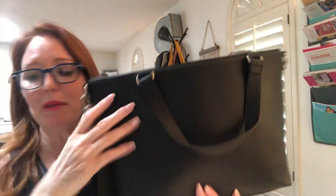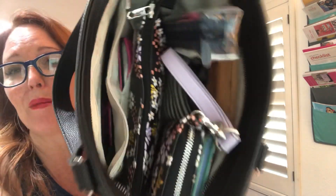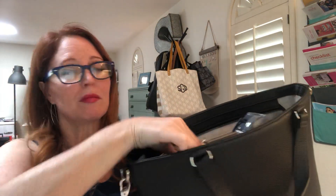Let me show you what is in this bag so you can see all of the stuff that it holds. This bag is a great medium size and it also zips, so if you're on a plane or traveling, you can zip this up and you won't have to worry about things falling out.